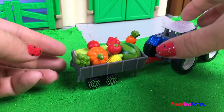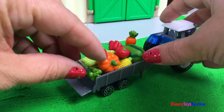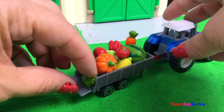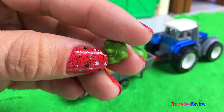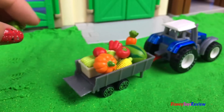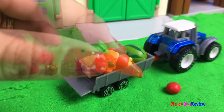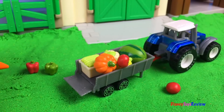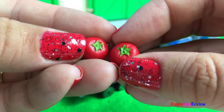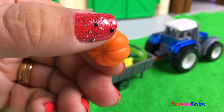Let's see what kind of vegetables we have. We have a bell pepper — here's a red bell pepper. Mmm, carrots. I love carrots. We have some yummy tomatoes. Mmm, pumpkin.